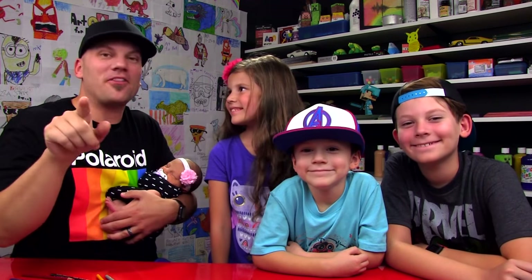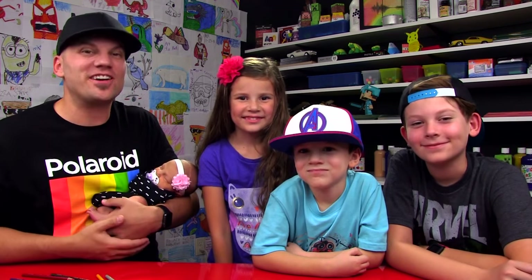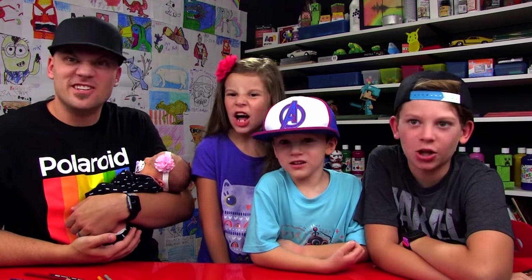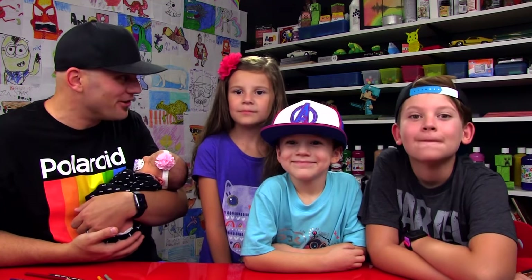Now we need to remind our art friends about the art contest we're doing this week. This is the last week you can enter, so be sure to tell your teacher and get your classroom involved. How much are we giving away to the winner? $400. That's a lot of money, and you can buy a lot of art supplies for your classroom with $400.